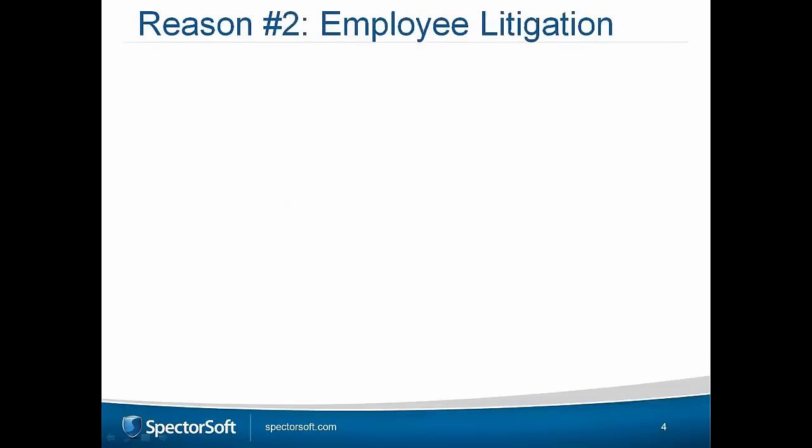Let's go to reason number two: employee litigation. This is something that possibly scares every HR manager. In Europe, we're seeing significant changes in employee rights and laws getting stricter to protect employees. Sometimes things don't go to plan, and employees end up leaving, with subsequent legal actions. Getting sued by an ex-employee can be painful and expensive, regardless of fault. In the UK, the average cost to defend an employee tribunal is about £10,000 — regardless of the result.